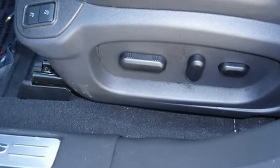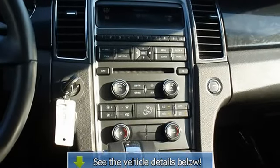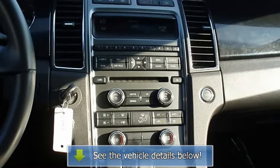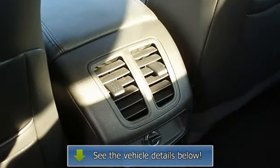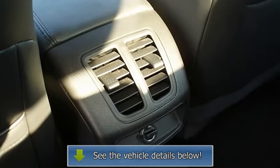This car comes with the balance of its existing factory warranty. Very smooth ride. All electronic components and all interior components are in good working order.